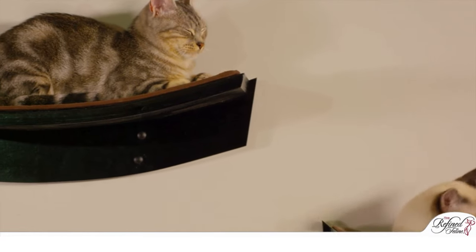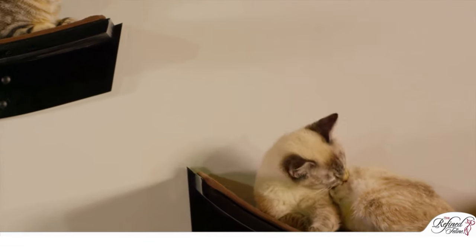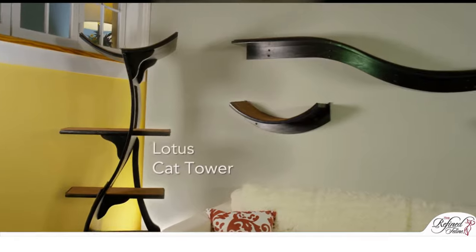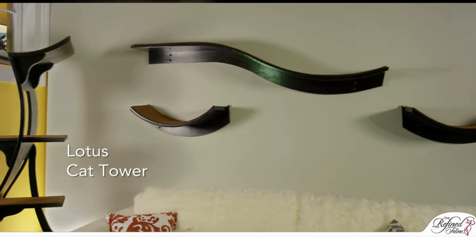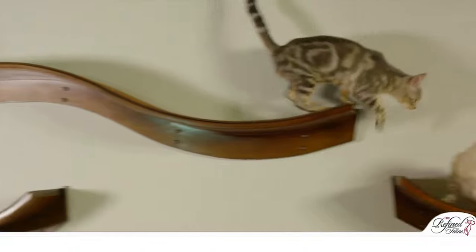The contoured design and soft Berber carpet provides a perfect spot for your cats to climb upon and curl into. Add multiple shelves to create your own unique catwalk, or pair them with our contemporary Lotus Cat Tower. Your cat will love to scale up the tower and along the wall.